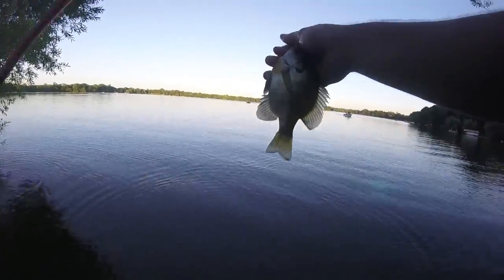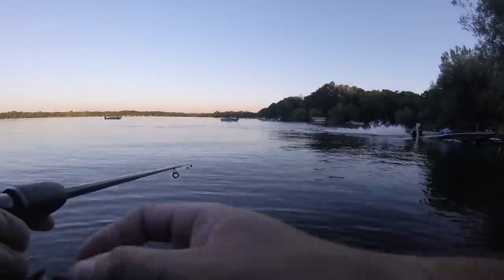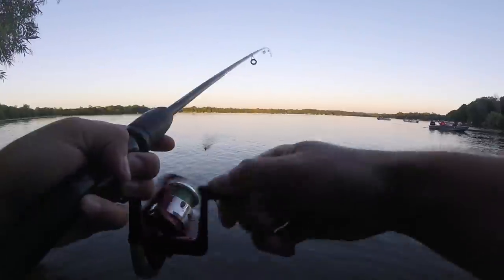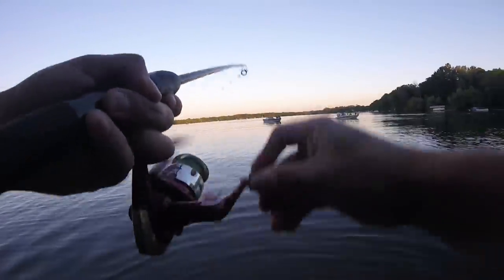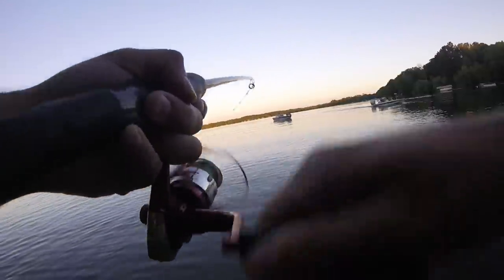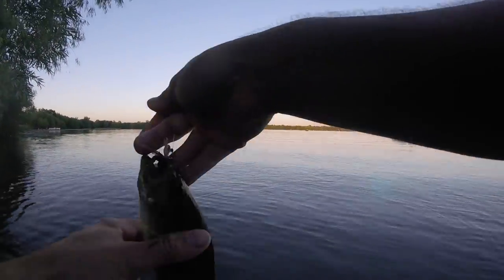Round two. I got a little one on here, just a baby. This one is a little bit of a fighter. Oh, nice little bass. Sweet. Didn't expect that.